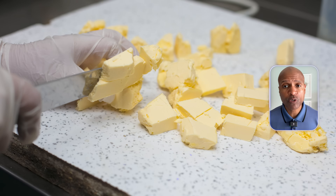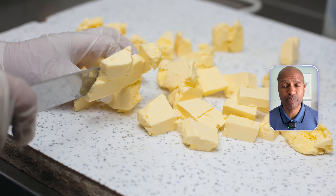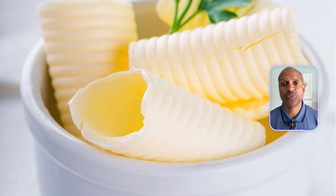Now, in fairness, there are people who will benefit from something like carbon butter. If you're vegan for ethical reasons but want the sensory experience of butter, this could be appealing. If you live in a place where fresh dairy is hard to come by, this could be an alternative.